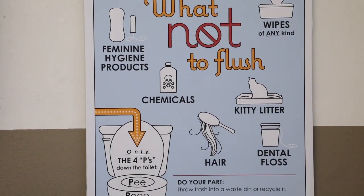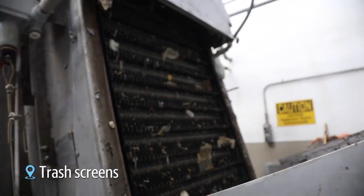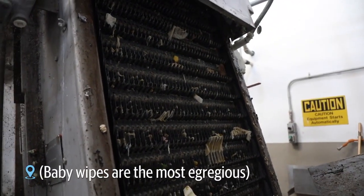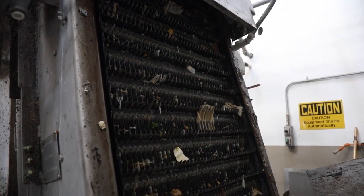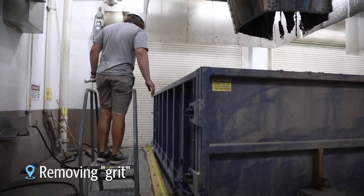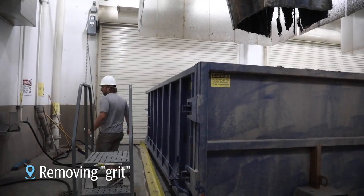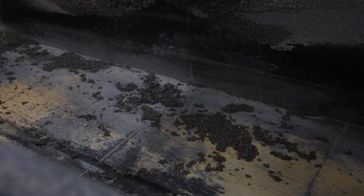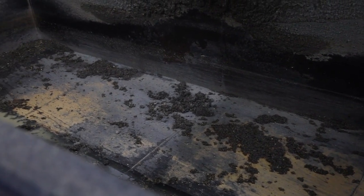The first thing that happens to this water is to take out all of the trash. People flush a lot of things they're not supposed to — about 8,000 pounds of trash taken out of our used water every single week. There's also sand, gravel, and small particles like coffee grounds and corn. About 5,000 pounds a week of that grit is removed on top of the 8,000 pounds of trash.